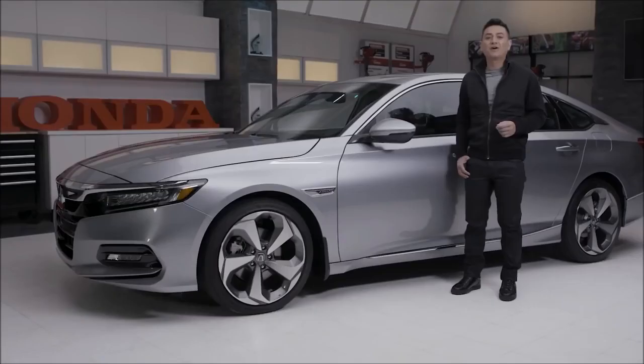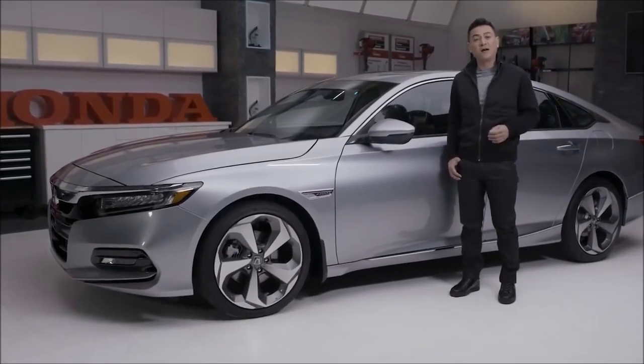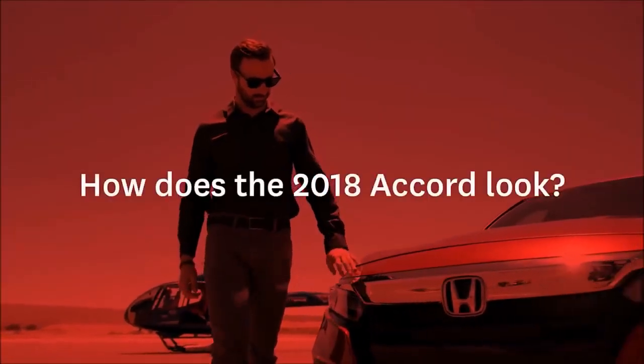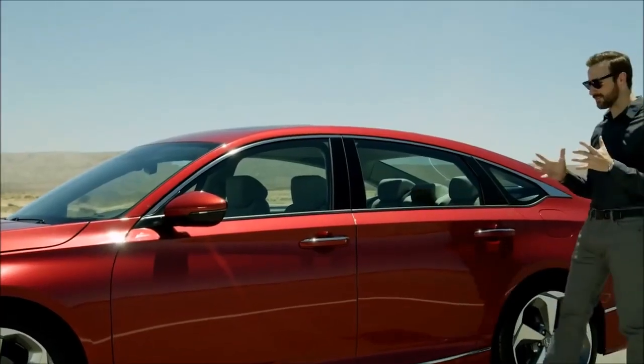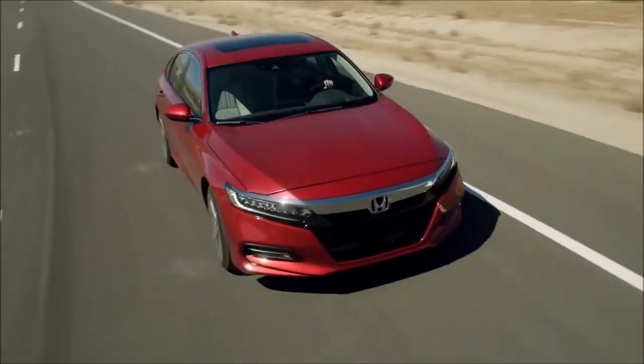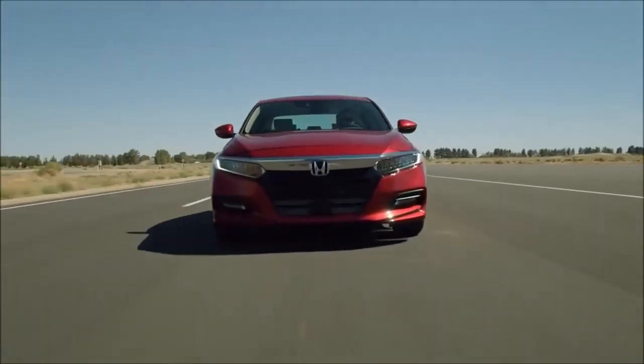Make the 2018 Honda Accord yours with a host of available accessories. Visit Honda.ca or your local Honda dealer to meet the all-new 2018 Accord. I absolutely love the new look of this car. They've added so many lines to it, but not too many. It's sportier, it's beefier — it looks like there's an engine in there that really wants to be driven.